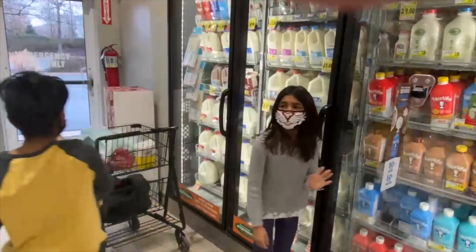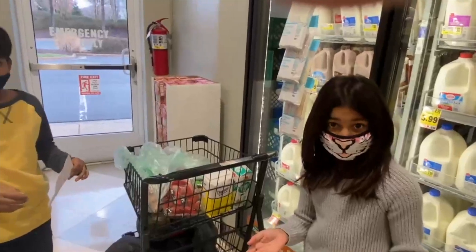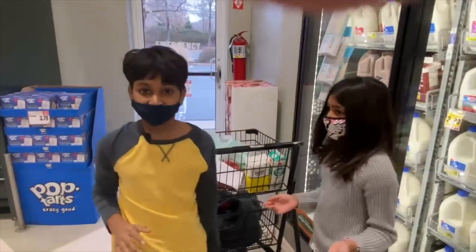The last thing on our list is baking soda and then we're done, and we're going to make the mini donuts. Let's go — we'll see you guys at the baking soda.